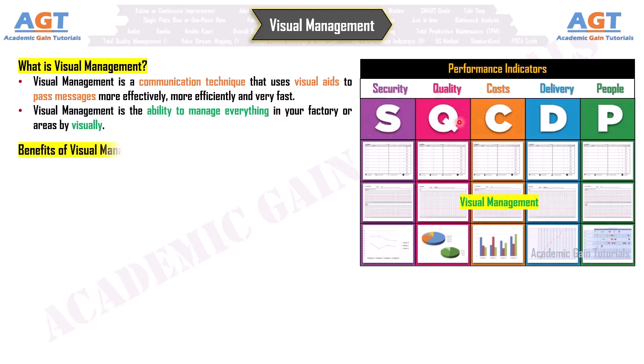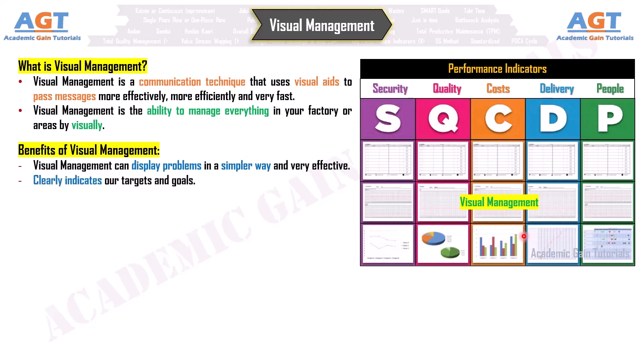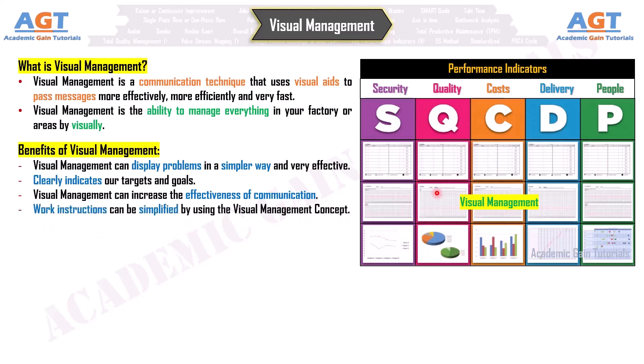Benefits of Visual Management. Visual management can display problems in a simpler way and very effectively. It clearly indicates our targets and goals, and can increase the effectiveness of communication. Work instructions can be simplified by using the visual management concept.